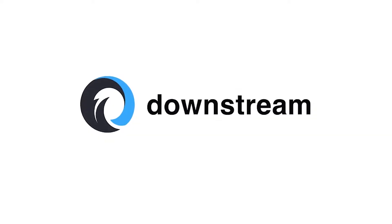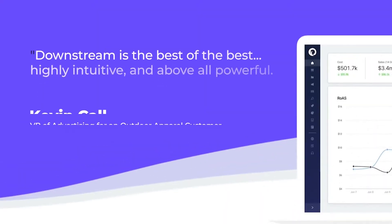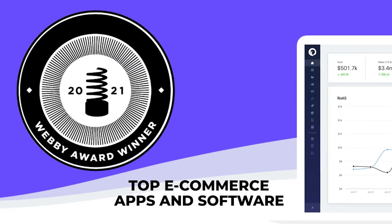Jungle Scout. For the past six years, Jungle Scout has been the leading all-in-one platform for selling on Amazon. Recently, we won a Webby Award for the best e-commerce apps and software, and have been featured in Forbes, the New York Times, the Wall Street Journal, Bloomberg, and more.